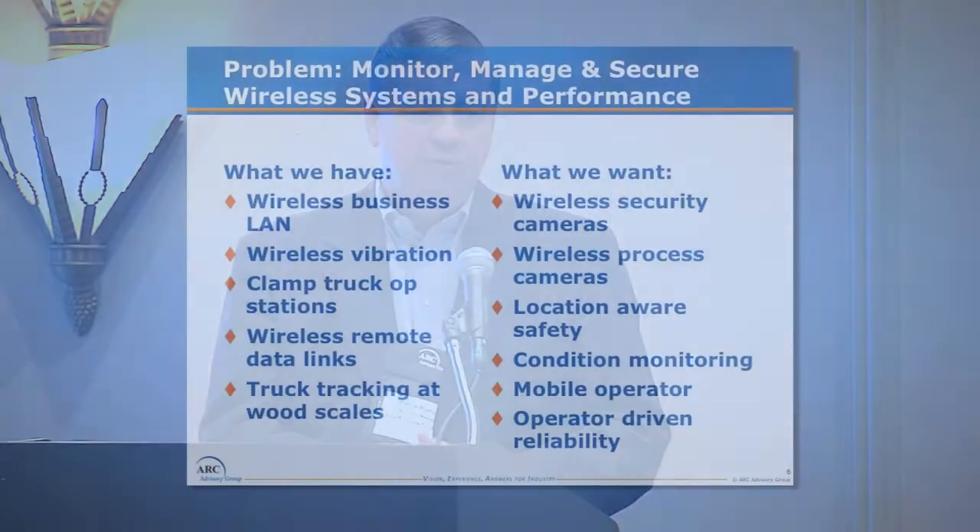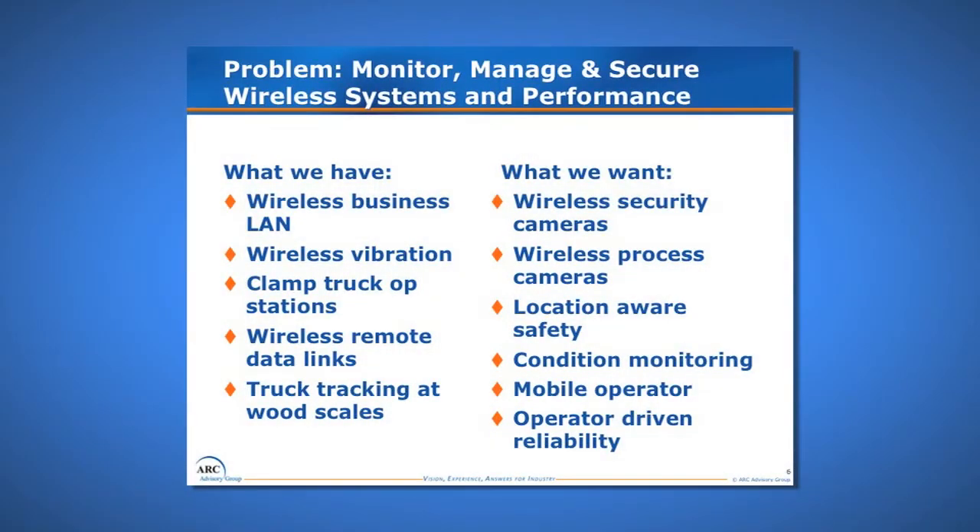About the time we were revisiting the Stevenson job, we were having the equivalent of 'all circuits are busy, please try again' at our mills between these existing applications. We said this isn't good because wireless is coming like a freight train and we're going to have to manage it. We needed to understand how to monitor, manage, and secure wireless systems. What we wanted was to use that same infrastructure not only for wireless security cameras, but for process cameras, location-aware safety systems, condition monitoring, and mobile operator-driven reliability — maintenance rounds and so forth.